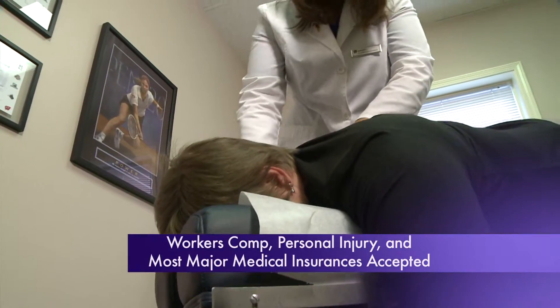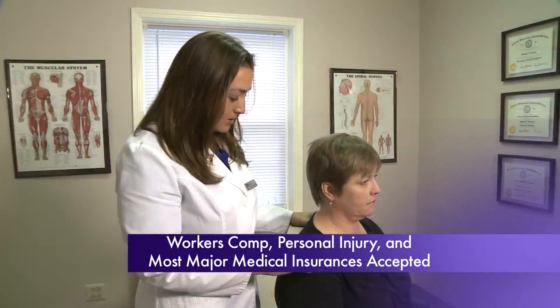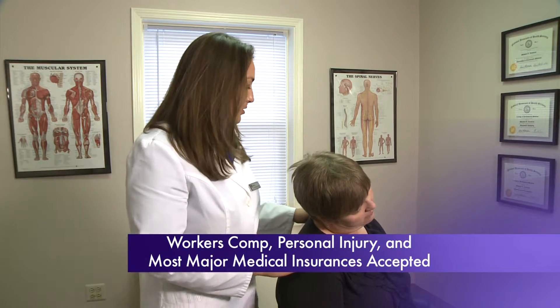At our clinic, we offer chiropractic, acupuncture, physical rehabilitation, and nutritional counseling.